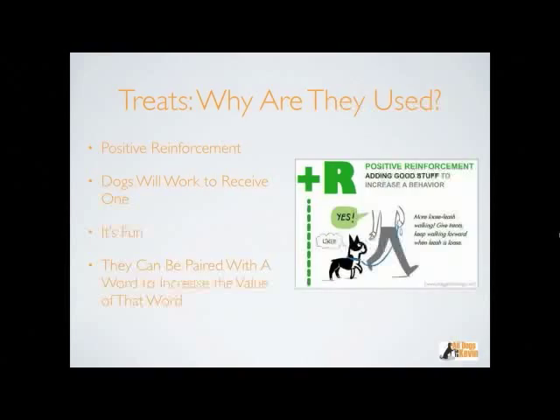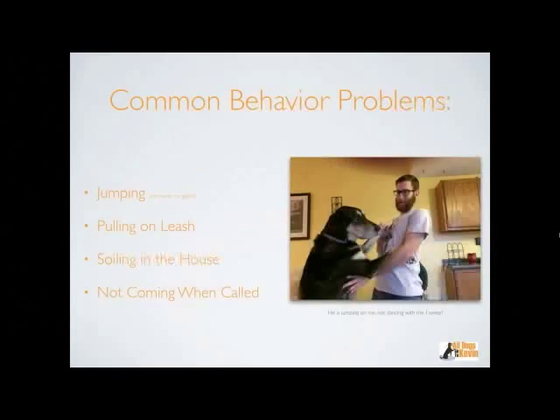When working with dogs having issues in public, my goal is to get the dog to look at whatever is frustrating it, then say 'good boy' for looking without reacting. The dog turns its head right away because it knows what 'good boy' means. We can pair these treats — pair the word with the treat. Today we're going to be addressing four common problem behaviors: jumping, pulling on leash, soiling in the house, and not coming when called.